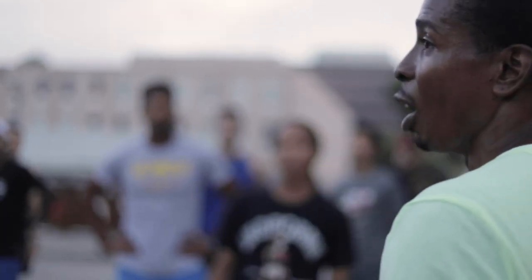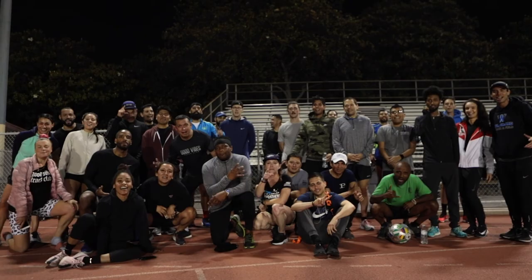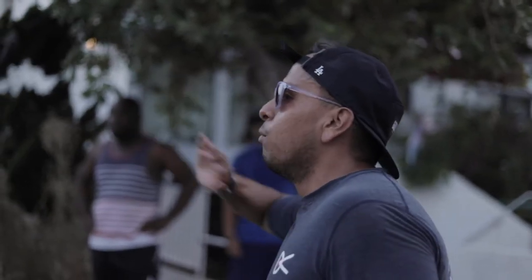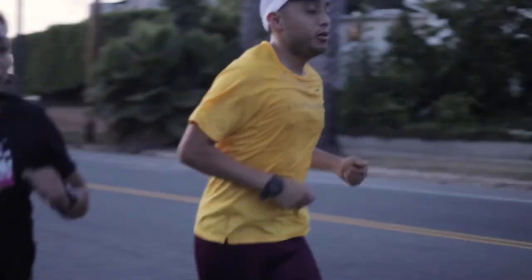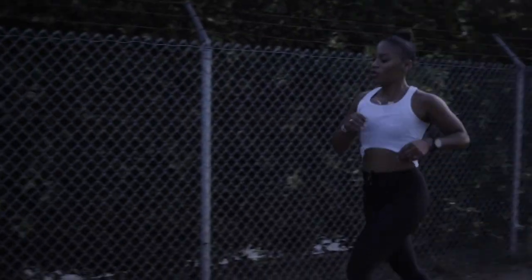I want to shout out Good Vibes Track Club who held me down all summer long — they gave me this really cool tee. I featured them back in May during marathon training, and they're gearing up now for Chicago Marathon, Long Beach, and Ventura. If you're in LA looking for a team, I'd recommend them. If you're just visiting, pull up on us. I'll see you next time — Jordan Thomas, peace.